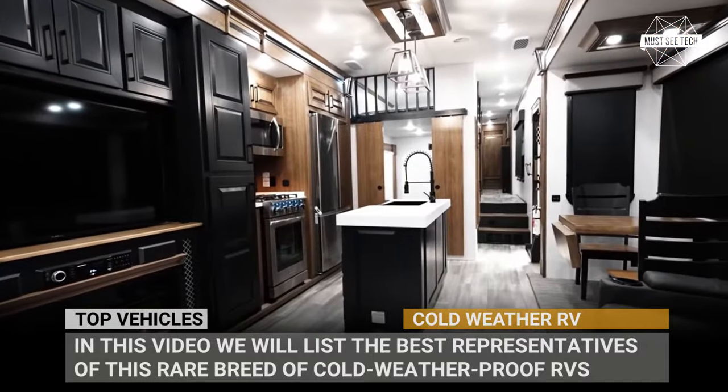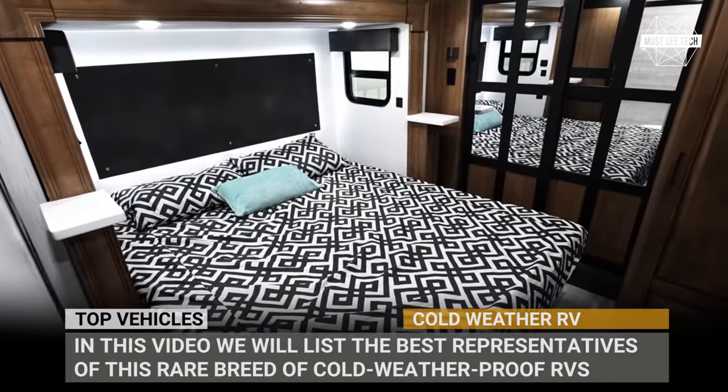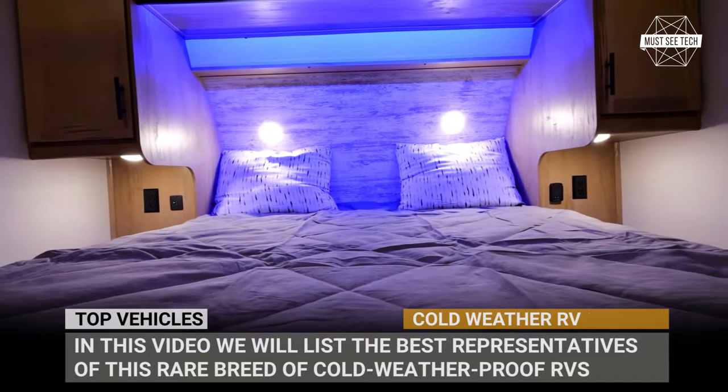In this video, we will list the best representatives of this rare breed of RVs. So, subscribe to Must-See Tech. Stay warm and let's roll!